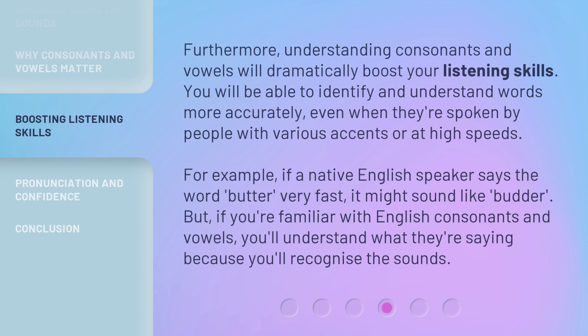Furthermore, understanding consonants and vowels will dramatically boost your listening skills. You will be able to identify and understand words more accurately, even when they're spoken by people with various accents or at high speeds. For example, if a native English speaker says the word 'butter' very fast, it might sound different. But if you're familiar with English consonants and vowels, you'll understand what they're saying because you'll recognize the sounds.